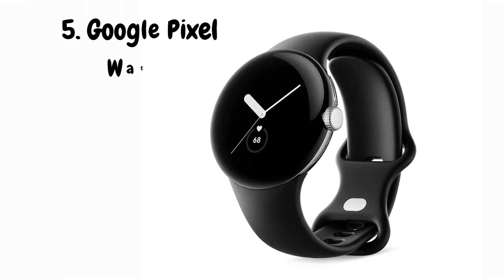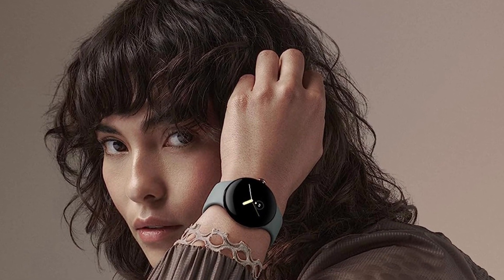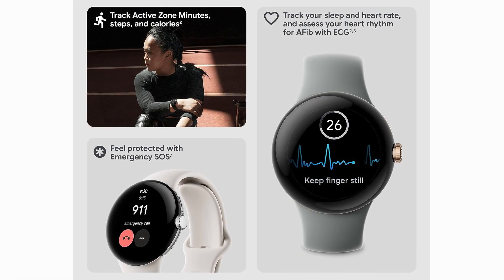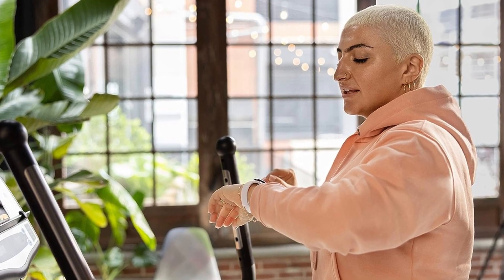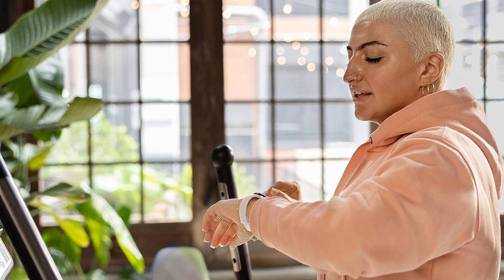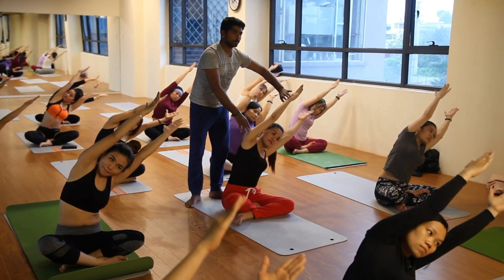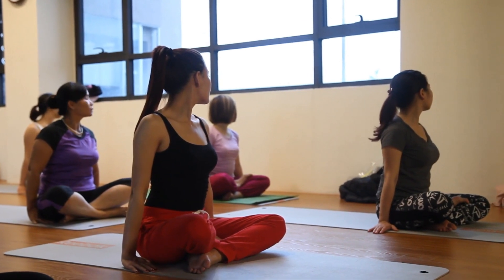Finally, we're diving into the Google Pixel Watch, the smartwatch that seamlessly integrates cutting-edge tech with your fitness journey. The Google Pixel Watch boasts a sleek and modern design that's perfect for both workouts and everyday wear. Its customizable straps and vibrant display make a style statement while keeping you on track. With Google Fit at its core, the Pixel Watch offers advanced health and fitness tracking, giving you insights into your heart rate, activity levels, and more. From running to yoga, this watch has your favorite workouts covered — it recognizes your activities automatically and provides real-time data to help you optimize your performance. Staying mindful is key to holistic well-being; the Pixel Watch offers guided breathing exercises, helping you reduce stress and stay centered throughout your day.